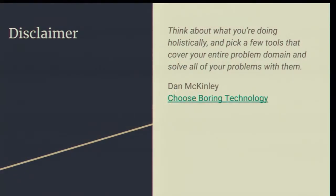For the rest of the presentation, I'm going to drop the names of the tools that DCE uses. In most cases there's some other tool that will work equally well. The thing that's important is to choose a good tool and get good at it. I came across a presentation by Dan McKinley called Choose Boring Technology, and I want to quote from him: think about what you're doing holistically and pick a few tools that cover your entire problem domain. The interesting thing is that none of the tools you pick may be the right tool for any given job, but can still be the right choice for the total set of jobs. It's important to master the tools that you do pick.